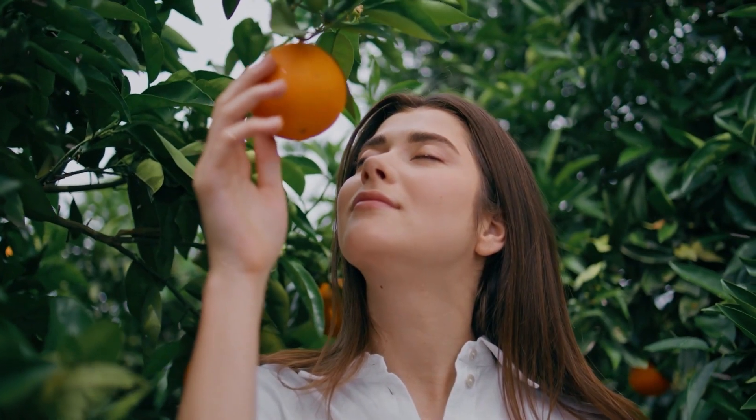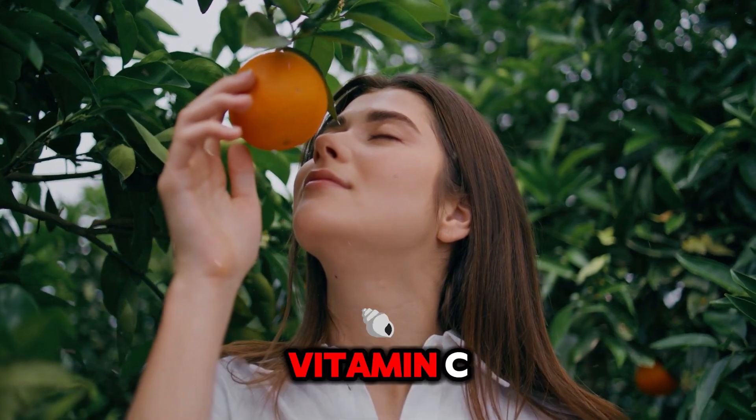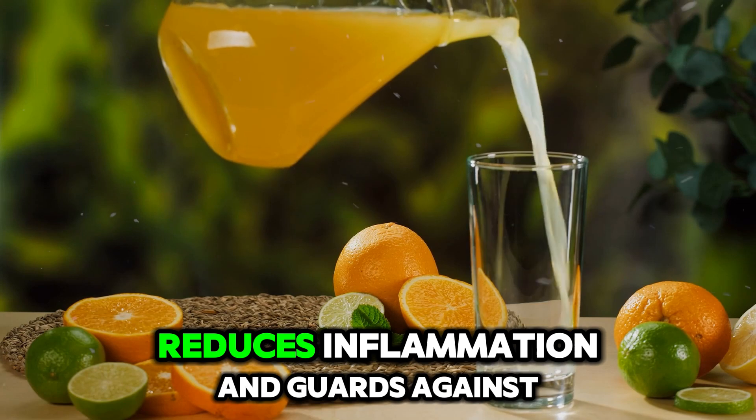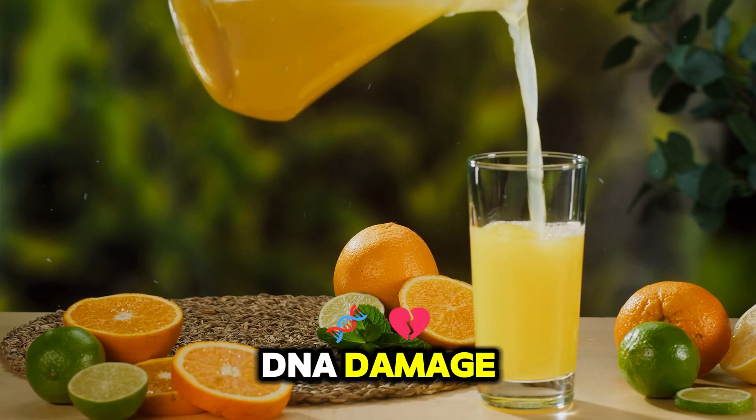Top 10 Fruits You Should Eat For Glowing Skin. Number 1: Orange — rich in antioxidants and Vitamin C. This fruit also supports collagen production, reduces inflammation, and guards against DNA damage.